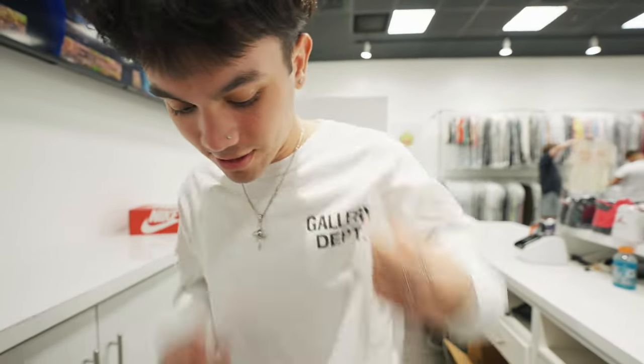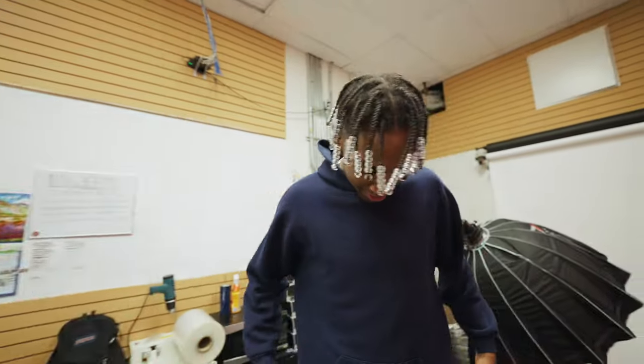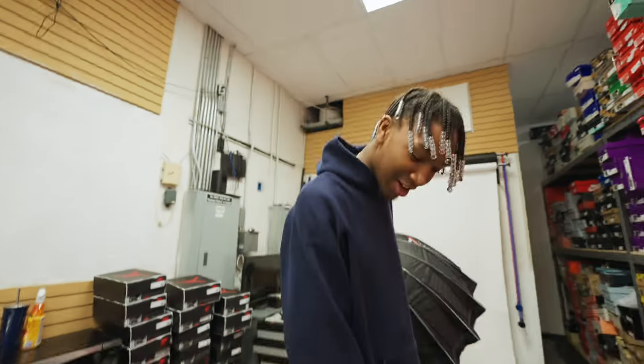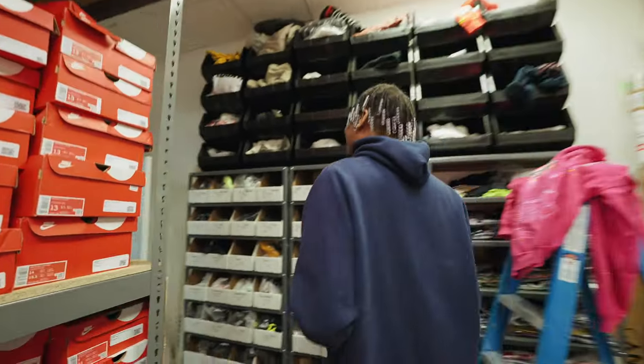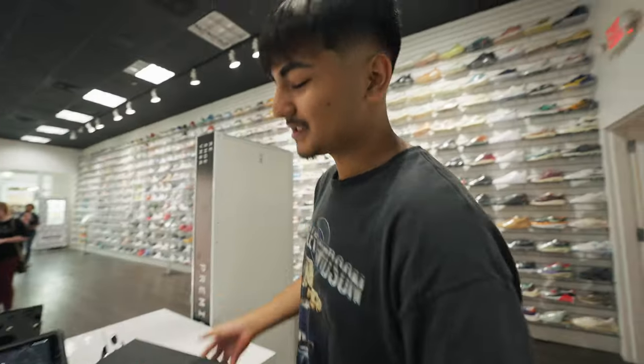I have this Gallery Department long sleeve, minimal sweatpants, and Travis Fragments. Today I got on this thrifted hoodie, and under I got a NASCAR tee, minimal sweats, and the Off-White Juice Naturals. Roberto wasn't after me because I got here first, and Andres copied my sweats today too.